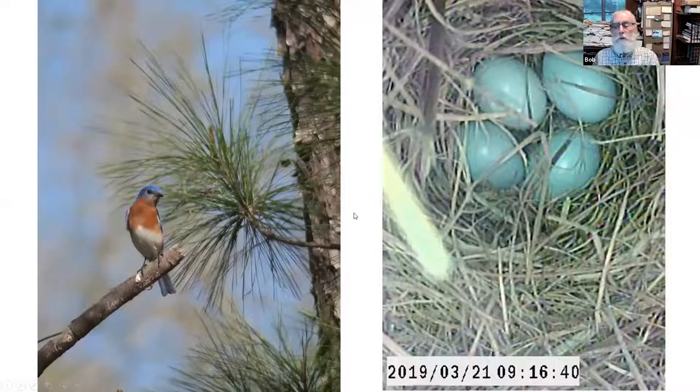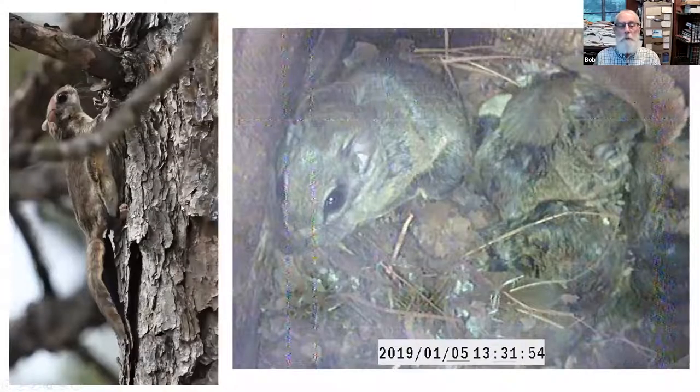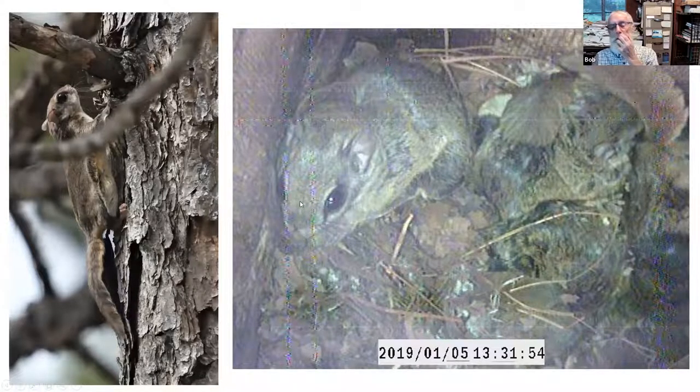If no other critters are using the box — no flying squirrels, no kestrels, no screech owls — bluebirds will often use the box very successfully. One of the common problems with kestrel boxes put where there are too many trees is flying squirrels. Flying squirrels will eat kestrel eggs, eat kestrel babies, and keep adult kestrels from nesting in a box, so we try to put boxes where flying squirrels aren't likely to reach them.